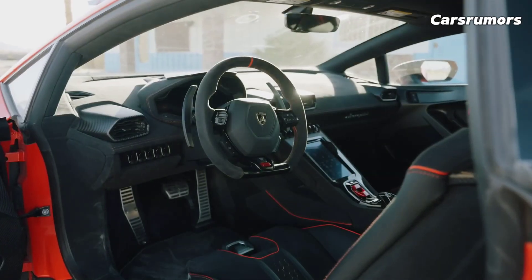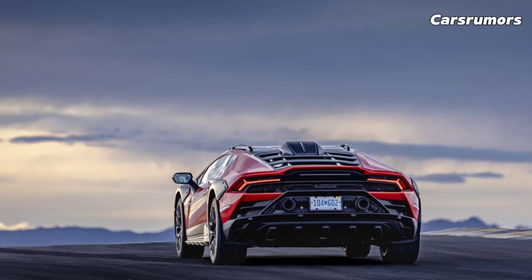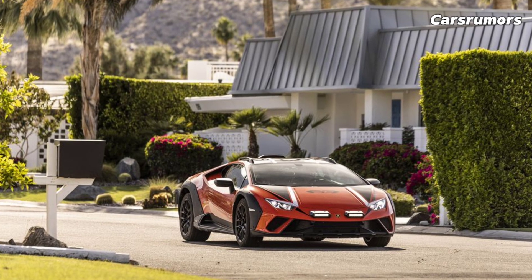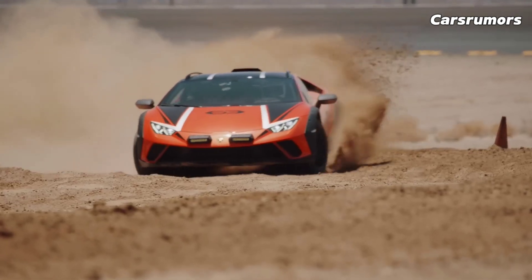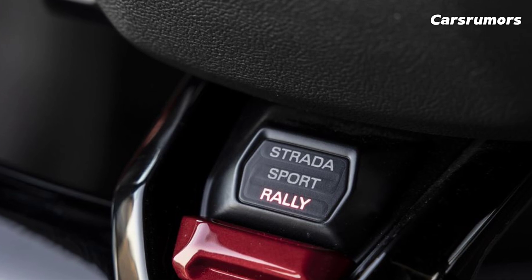Behind the Huracan's cabin is a dry-sumped 5.2-liter V10 engine that makes a scary sound when it goes up to its 8,500-rpm redline. The engine makes 631 horsepower in all models, except the Sterrato, which has a V10 engine that makes 602 horsepower.